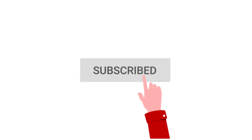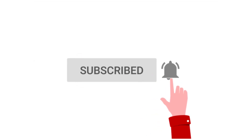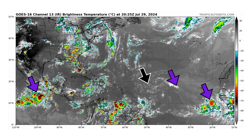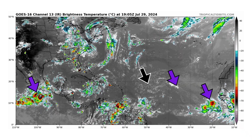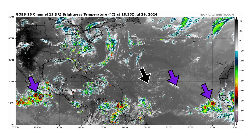If you like detailed weather breakdowns, hit the subscribe button and notification bell to get all of my upcoming videos. We're looking at the latest satellite image of the Atlantic Basin, thanks to TropicalTippets.com for Monday, July 29th, 2024. The black arrow is pointing towards Disturbance 1, a tropical wave moving through the Atlantic Basin.